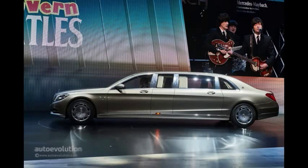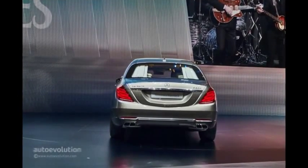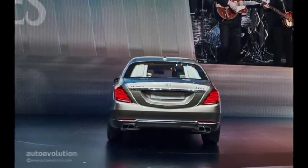Passengers also get maximum privacy thanks to an electrosensitive separating glass that puts a barrier between them and the driver at the press of a button, by going opaque. Magic. Not really, but it sure sounds like it.